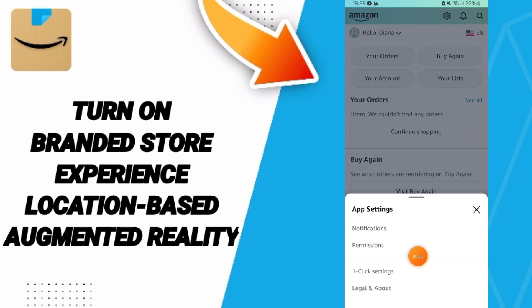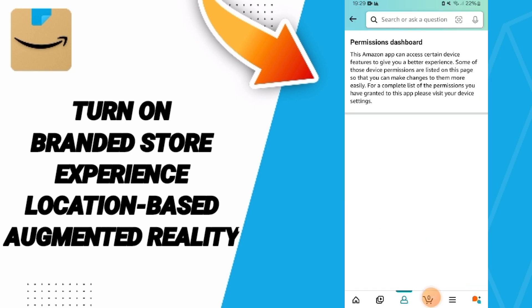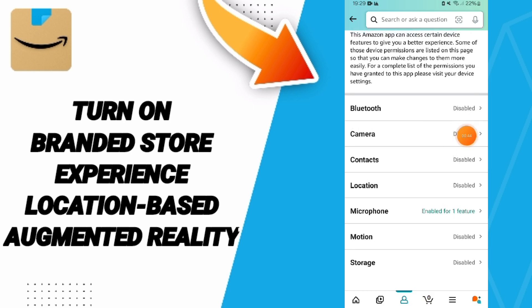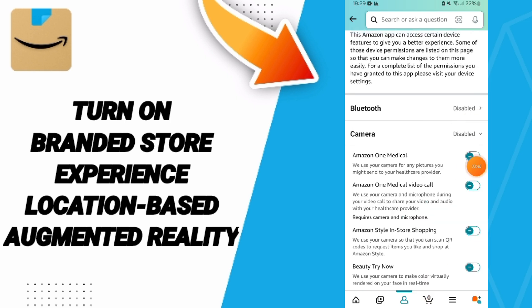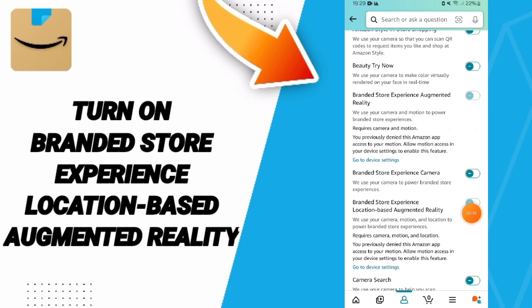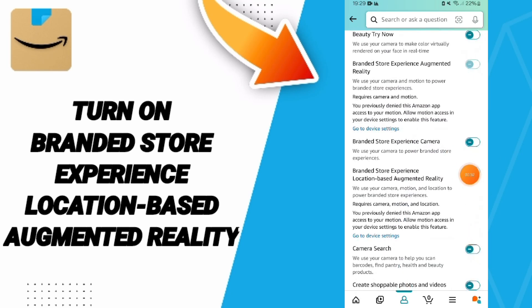we go to permissions, then in this list we go to camera. After that, you click this sign. We're just saying change. Then you can know Hudson on branded store experience, location-based augmented reality on Amazon.